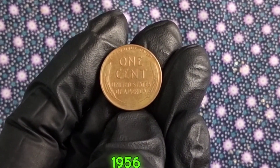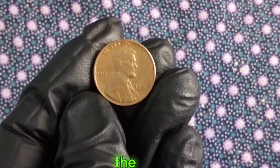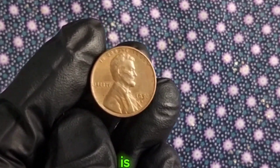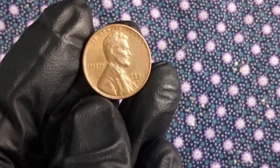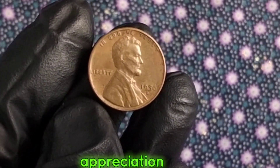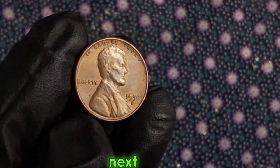Let's take a quick trip back to 1956 to understand the historical context surrounding the minting of this coin. It was a time of significant cultural and political change in America, with Elvis Presley dominating the music charts and the civil rights movement gaining momentum. Each coin tells a story not just of its own creation but also of the time and place it came from. The 1956 Lincoln cent is a small yet powerful piece of that narrative. Whether you're a seasoned collector or just starting out, I hope you've gained a newfound appreciation for this humble yet remarkable piece of American currency. Don't forget to like, share, and subscribe for more fascinating insights into the world of coins. Happy collecting!